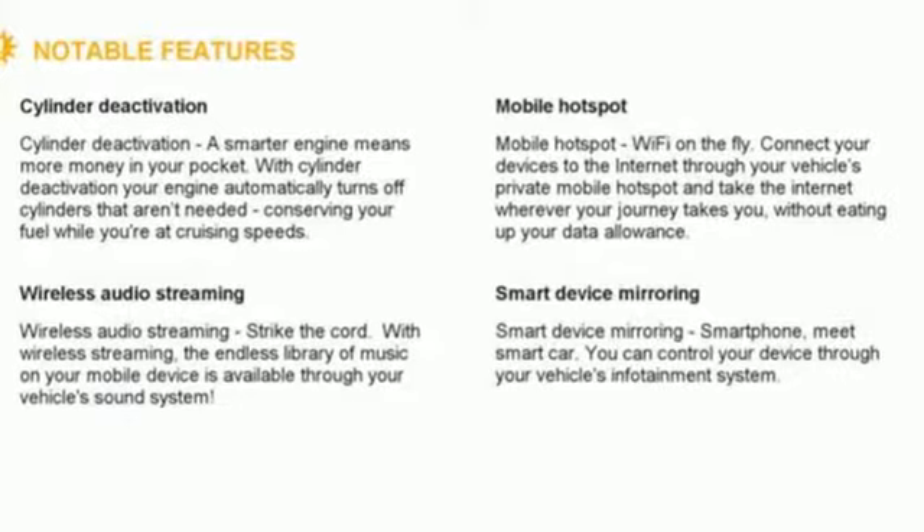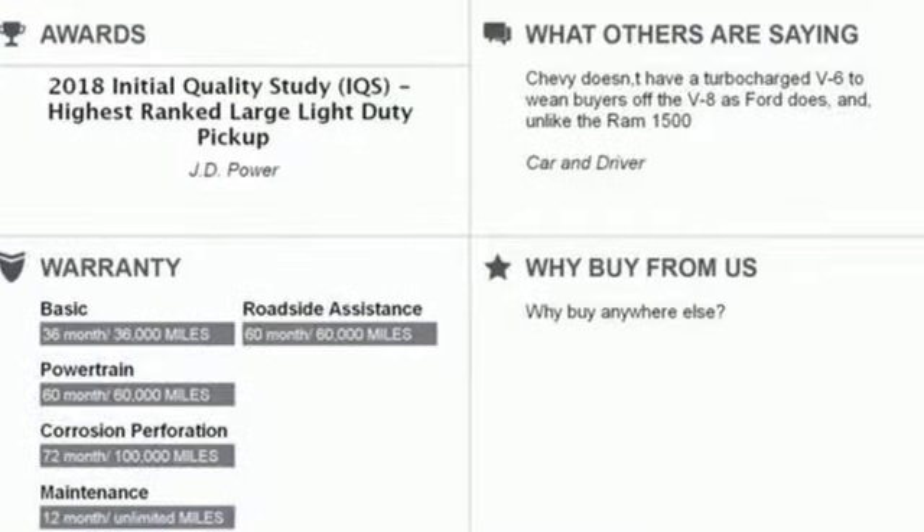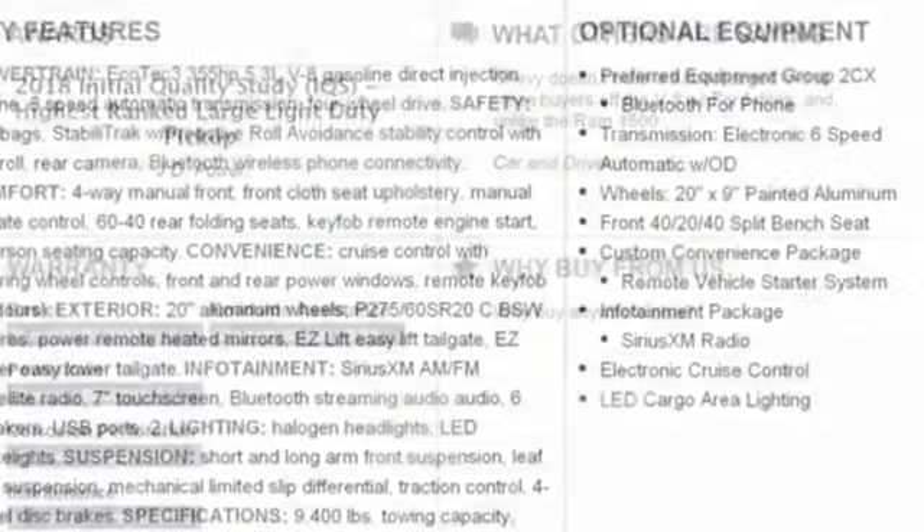V8 engine, electronic shift on the fly, driver selectable mode, aluminum wheels, streaming audio.